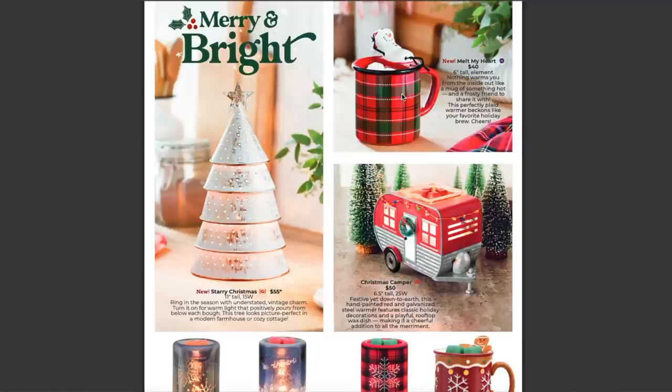Scentsy says about this warmer Melt My Heart: 'Nothing warms you from the inside out like a mug of something hot and a frosty friend to share it with. This perfectly plaid warmer beckons like your favorite holiday brew.' Cheers. Super cute — I love that.